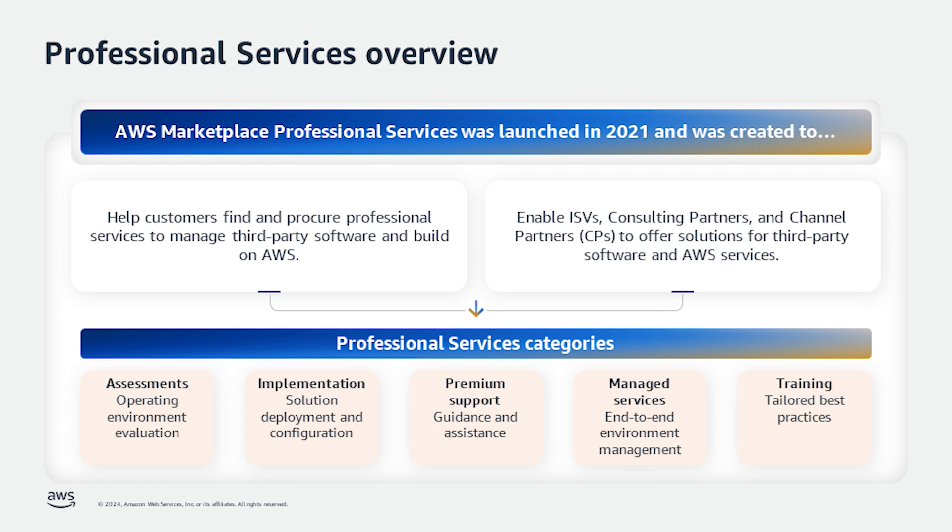As sellers continue to grow their channels and bring new channel partners on board, they want to enable these partners to resell their professional services. To meet that need, AWS Marketplace recently announced the launch of reselling of AWS Marketplace professional services through channel partner private offer, CPPO, to enable both ISVs, consulting partners, and channel partners to resell professional services through AWS Marketplace.